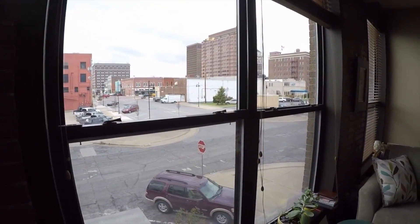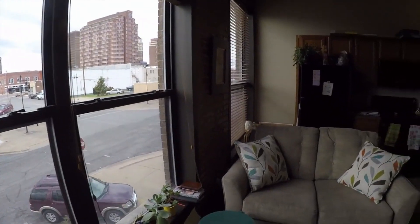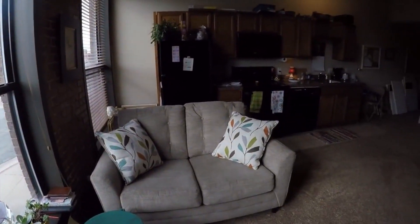The units have updated kitchens and baths with new cabinets and counters, new plumbing, HVAC systems, electrical, windows, and flooring.